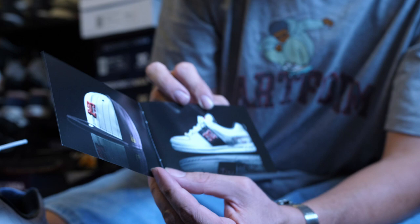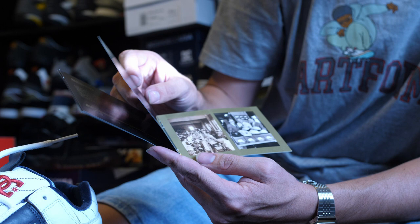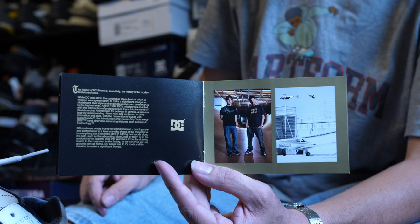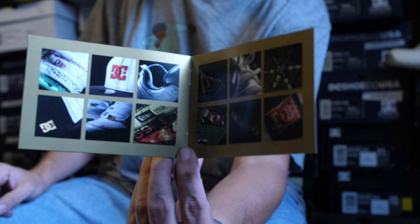Some little history and shit behind it in the pamphlet. Damon Way and Ken Block - DC founders right there. That's Daniel Way's brother if you don't know. Some fancy shots right there - that's not my alley bro. Step your game up - whoa, it's not that bad.